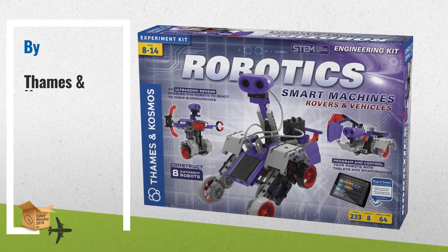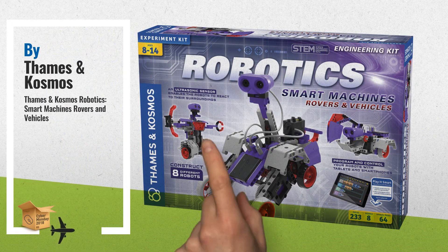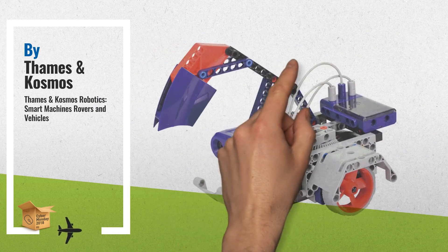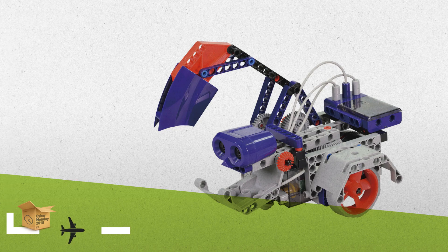Number 2: A follow-up to the best-selling original Robotics Smart Machines Kit. This version focuses on wheeled robots — another great product by TEMS and COSMOS.